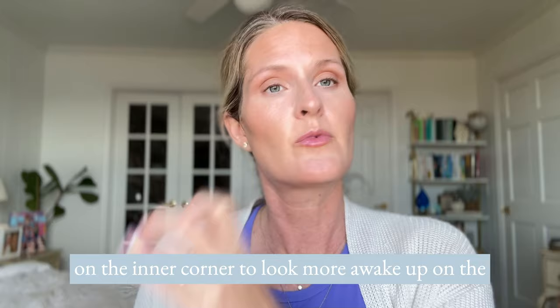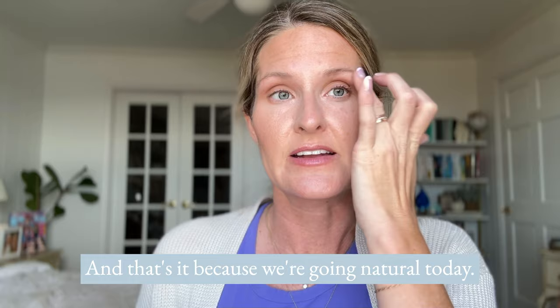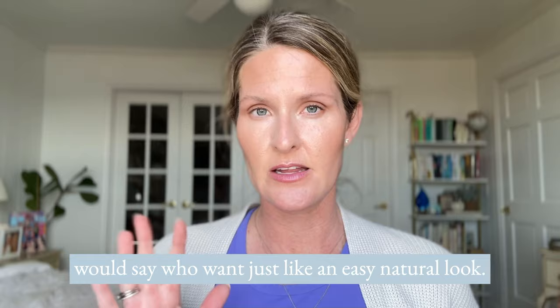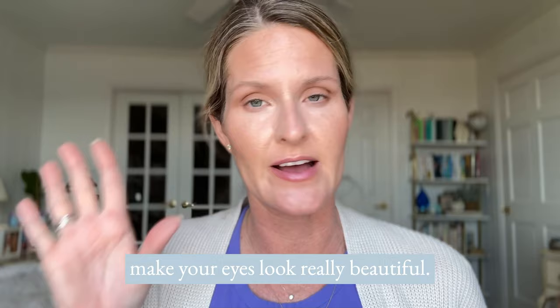Up on the brow bone to give a little bit of a subtle shimmer and that's it. Since we're going natural today, I'm going with a really matte look which is great for women over 40 who want an easy natural everyday look. It's not going to settle into fine lines or enhance wrinkles, but it's going to make your eyes look really beautiful.